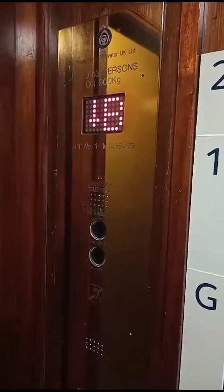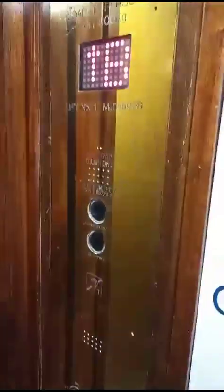Basement. Here's the basement. Doors open. Now we'll go back up to G. Doors closing. And then we'll get off at G, then we'll head over to the other one.